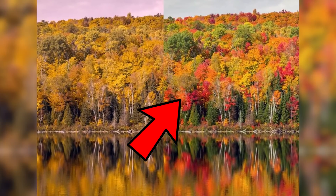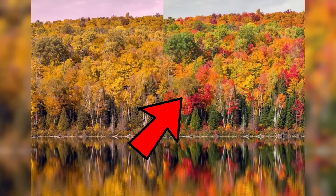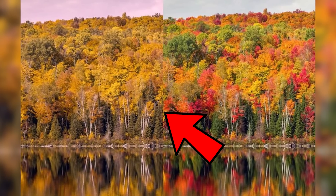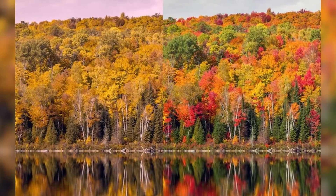Moving on to number 2, we have the Autumn Trees. For many of you without colour blindness, you will clearly see two different images here side by side. On the right is a very vibrant forest with many shades of green, red, yellow, and orange leaves. On the left, the leaves will look mostly the same colour. Well, for colour blind people, that's how both images look. What do you guys see? How many shades of colours are there?